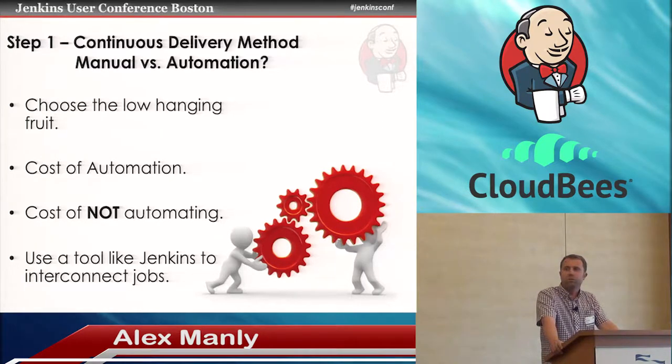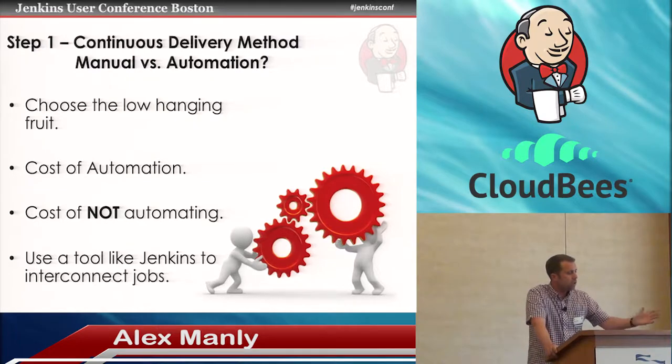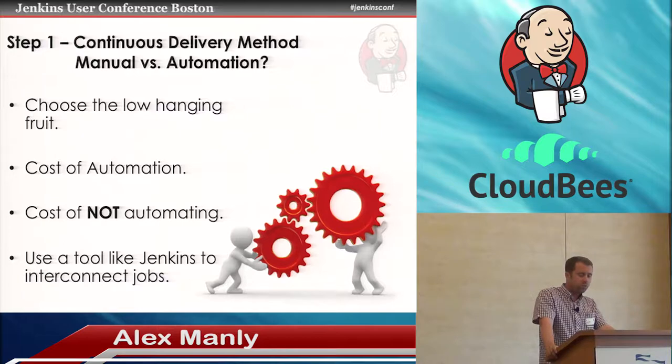It might not be possible to automate everything — I've worked with some technologies where you simply cannot automate the deployment and have to do some steps manually. The cost of not automating can be quite expensive; there's a lot of technical debt out there. By automating your process you remove that technical debt. Use a tool like Jenkins to interconnect your jobs and build up your automation delivery pipelines. And make use of the workflow plugin — it's a new and better way of doing things.